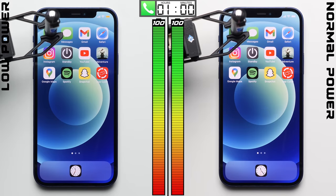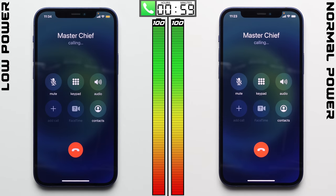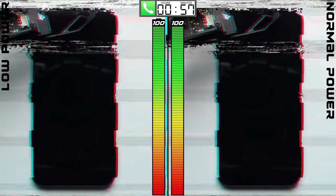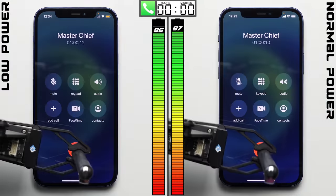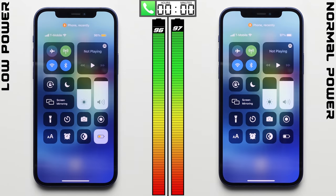The first thing we wanted to see was how much battery life low power mode could save in our standard battery test. On the left we have the iPhone 12 with low power mode on, and on the right it's the same iPhone with low power mode turned off — what we'll call normal power mode. After going on a one-hour phone call, somewhat surprisingly the low-powered iPhone actually does worse, dropping by an extra percentage point.